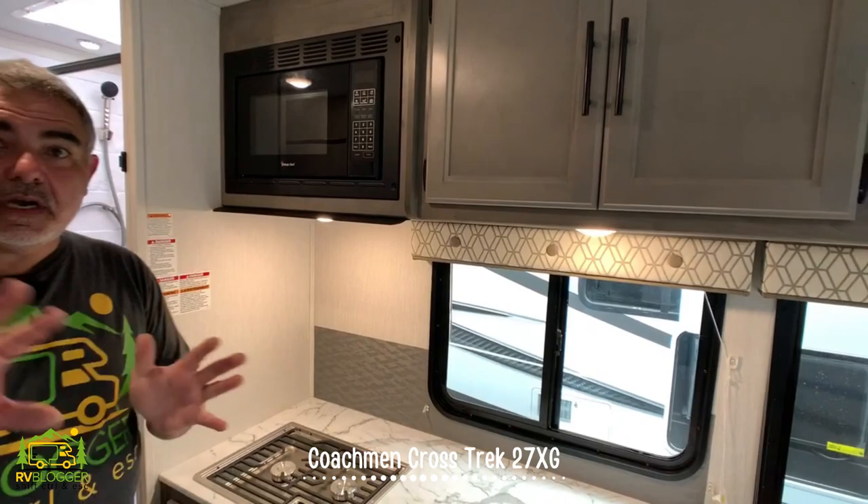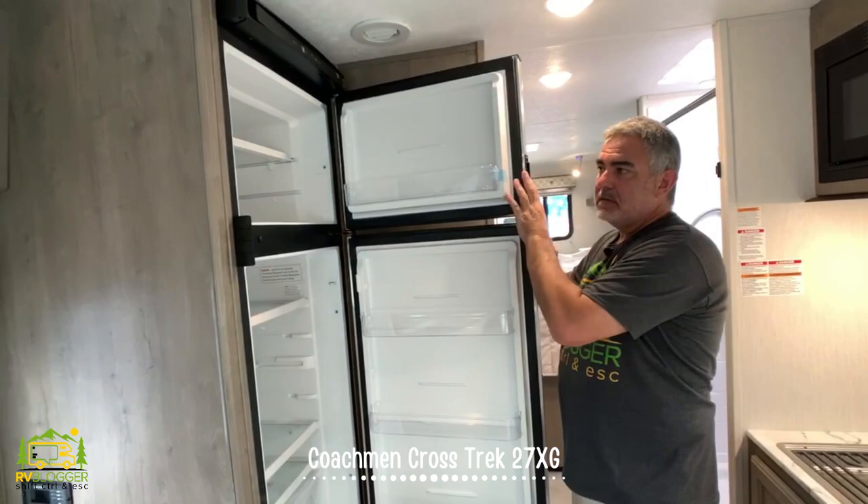Up top there's also a microwave oven, and then on the other side of the kitchen we have a decent sized refrigerator with a separate freezer as well.